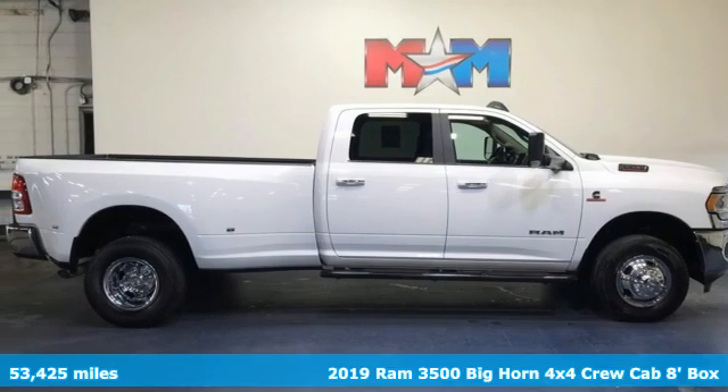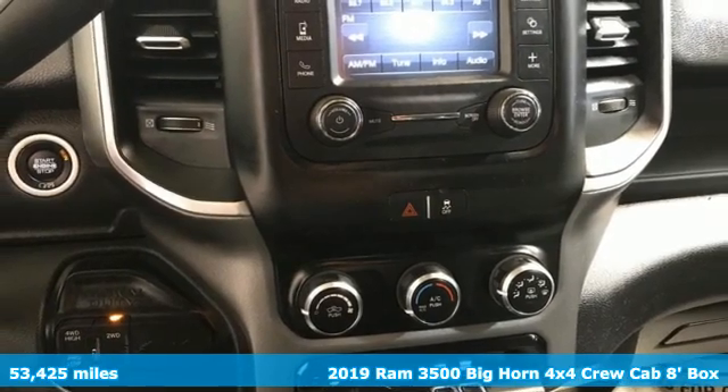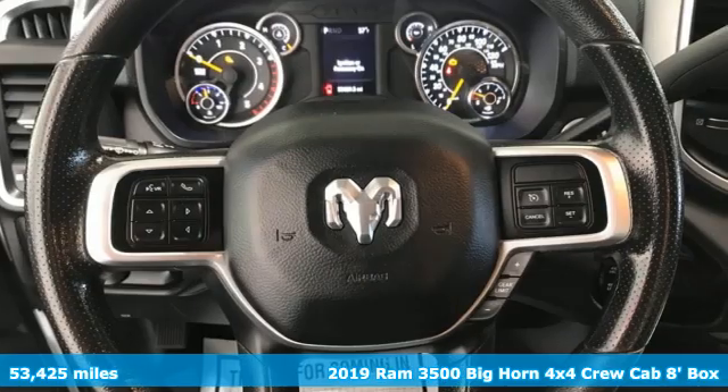Here's a 2019 RAM 3500. When you need to grab life by the horns, you need a RAM. Plus, it offers an exciting list of features.